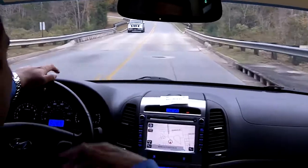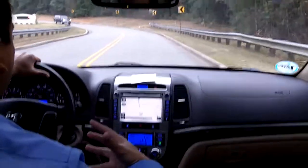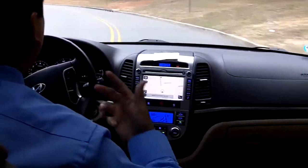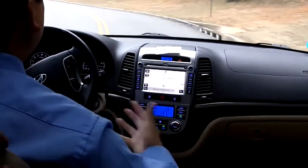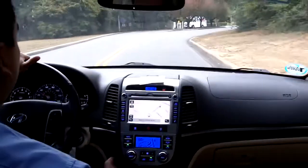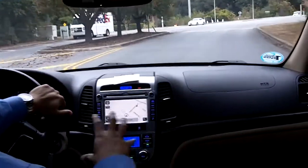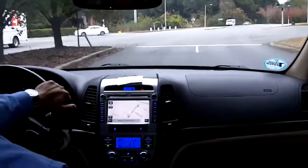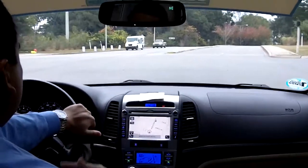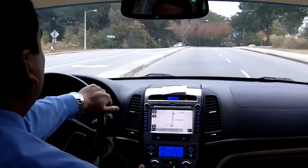It is a certified vehicle. What you're getting with a certified vehicle rather than a non-certified Hyundai is the remaining balance of the five-year, 60,000-mile bumper-to-bumper warranty, and the remaining balance of the 10-year, 100,000-mile powertrain warranty, which is very important. That covers all the expensive parts that could break, like the lubricated parts on the engine, the transmission and the drive axle.